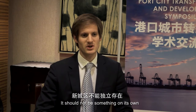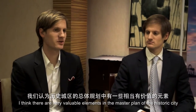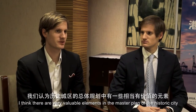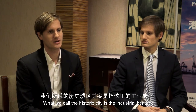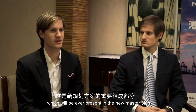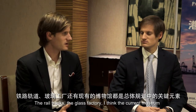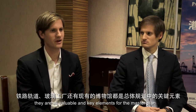It shouldn't be something on its own, but it should be a continuation. I think there are very valuable elements in the masterplan — the historic city, the industrial heritage, which will be ever-present in the new masterplan. The rail tracks, the glass factory, the current museum — they're all valuable and key elements for the masterplan.